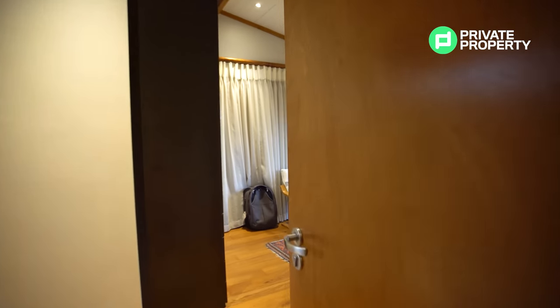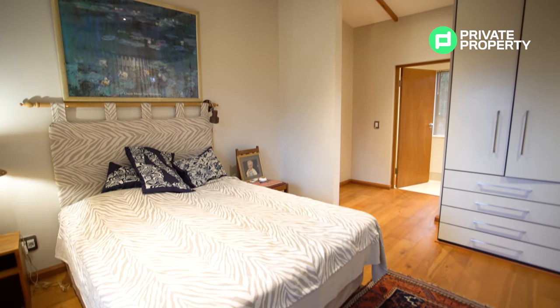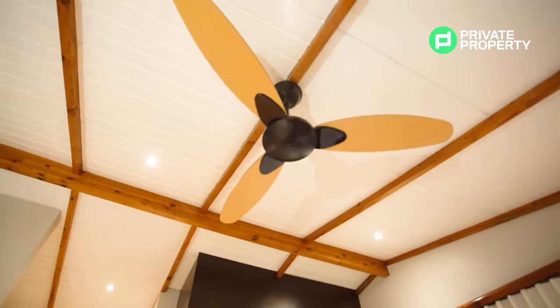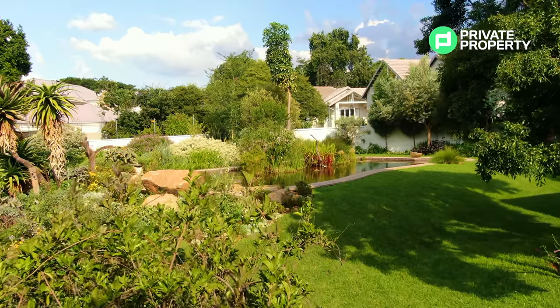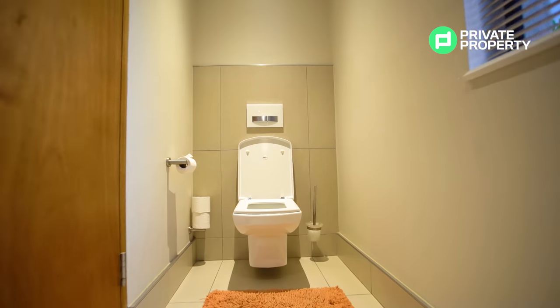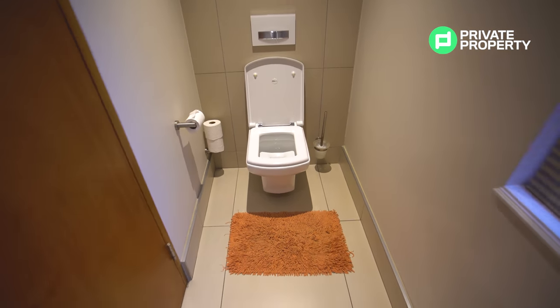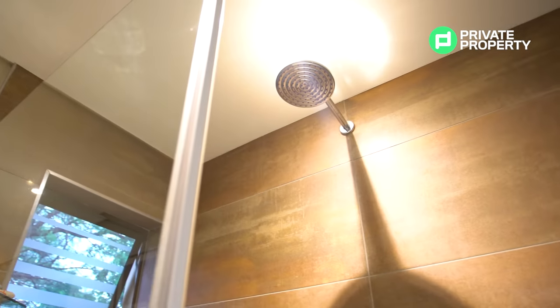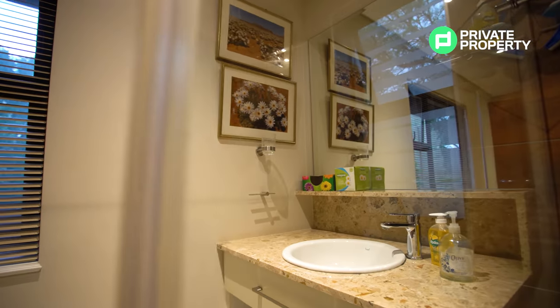Coming out of the master bedroom, across the mini sky bridge and past that awesome elevator, leads you into the second of the three bedrooms. This bedroom also has windows on both sides providing ample views of that incredible indigenous garden. It has built-in cupboards as well as an ensuite bathroom, which again has a floating toilet with hidden cistern and a walk-in shower with window access — which must be incredible for those early morning showers.